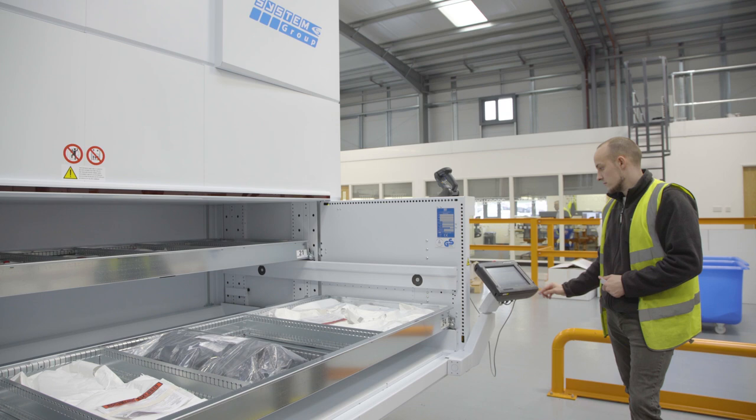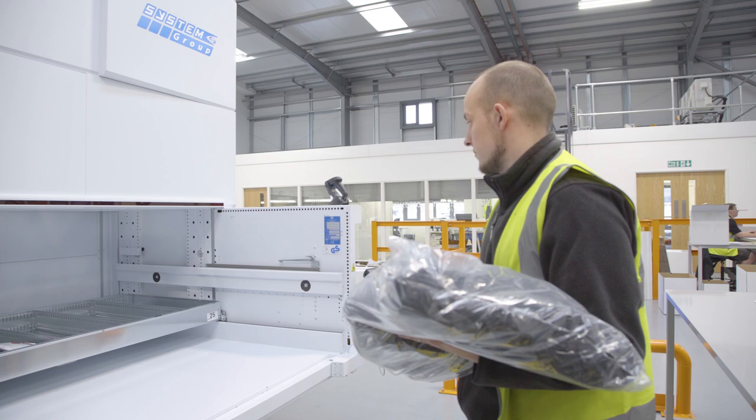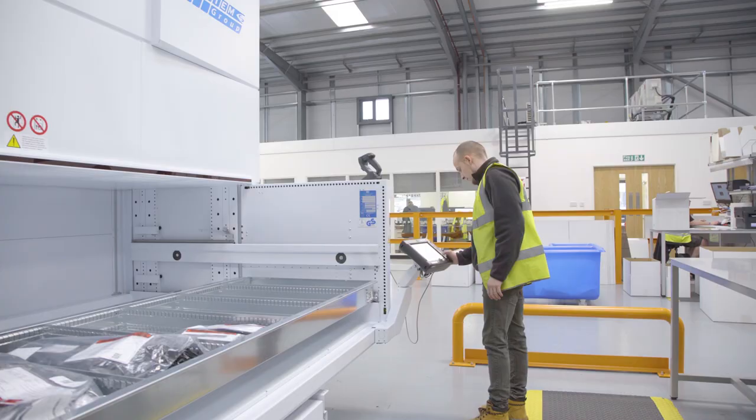It's shortened the process of finding the actual part we're looking for, and it's controlled the batches and cure dates better as well. We consider this change to be positive — it's taken less time per pick, so customer orders are completed faster, the stock is controlled better, and it's less strain on the staff.